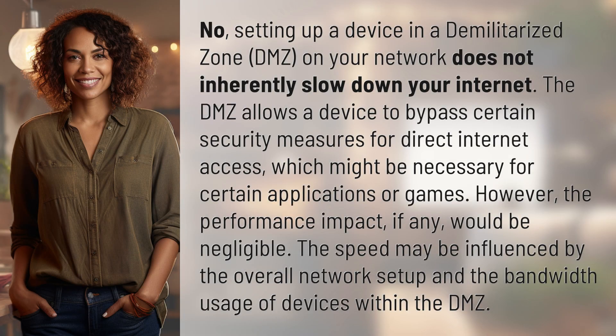No. Setting up a device in a demilitarized zone, DMZ, on your network does not inherently slow down your internet. The DMZ allows a device to bypass certain security measures for direct internet access, which might be necessary for certain applications or games.